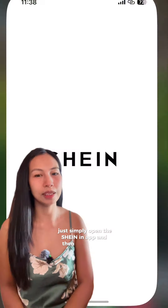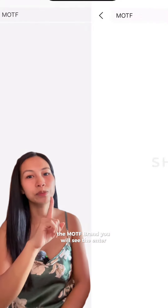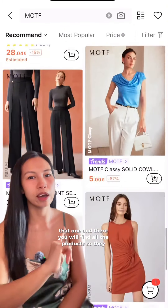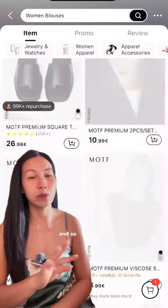So I will show you how to find this brand or any brand shop on Shein. Just simply open the Shein app and then type the brand name — the Motif brand — and you will see the enter button there. Click that and you will find all the products. They have jewelries, luminos, shoes, bags, and so many more.